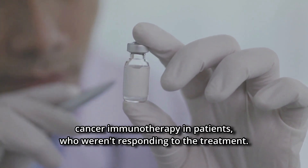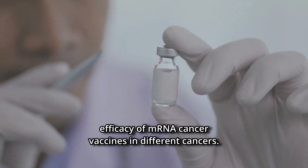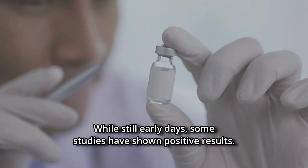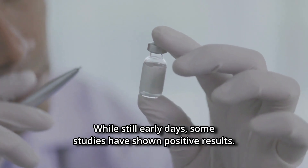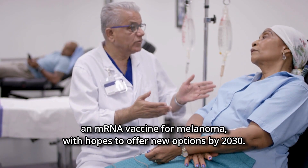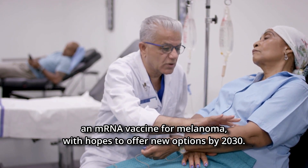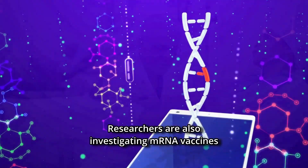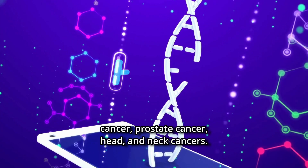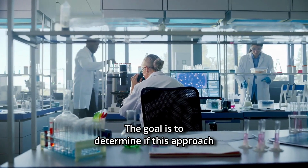Adding mRNA therapy improves the response to cancer immunotherapy in patients who weren't responding to treatment. Clinical trials are underway to assess the safety and efficacy of mRNA cancer vaccines in different cancers. While still early days, some studies have shown positive results. For instance, trials are ongoing to evaluate an mRNA vaccine for melanoma, with hopes to offer new options by 2030.